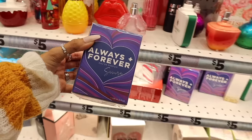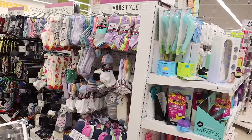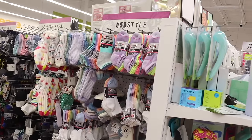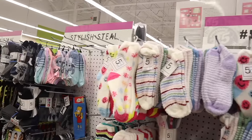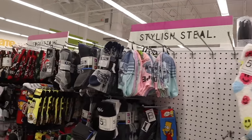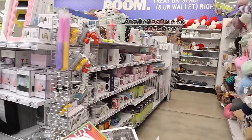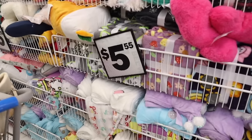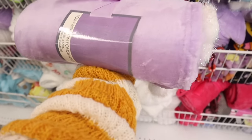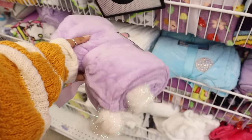Let's look at the sock section — they have fitness socks, five for five dollars. I only found Sailor Moon socks once and was hoping to see more today. All the way in the back they have a bunch of pillows. I wonder if they have any new boba pillows — that would be really cool. Over here they have really cute soft blankets.